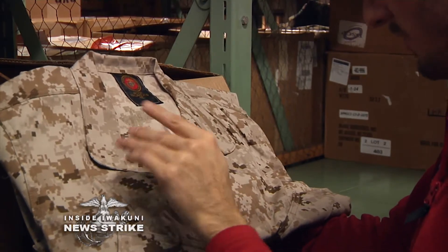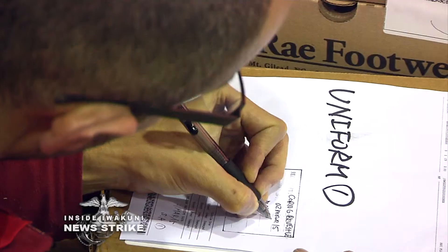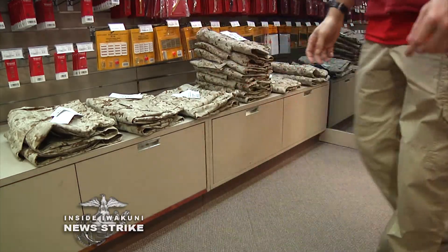Ordering new uniform items can take time, and the MCX employees are doing what they can to mitigate the difference between supply and soon-to-be high demand. Part of my job is to order and receive military uniform items. Those include the desert camos. They're starting to trickle in now.